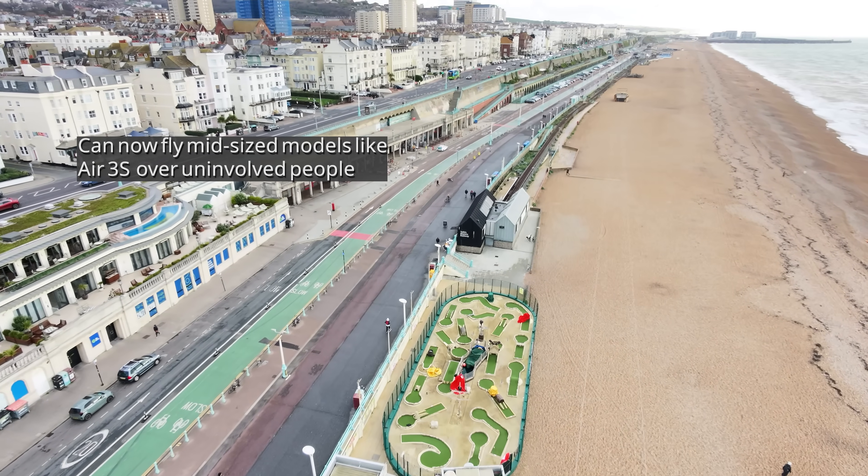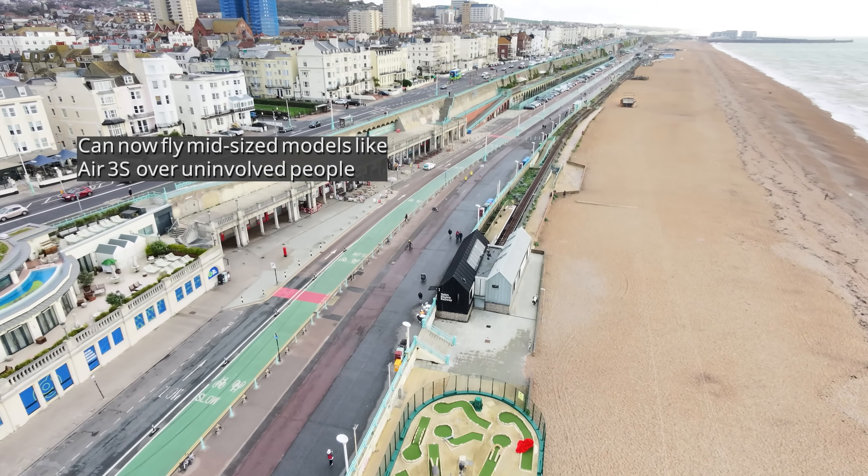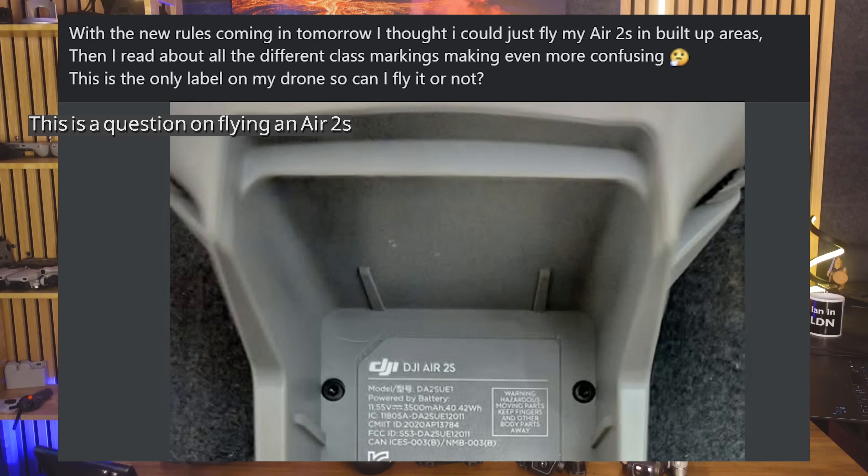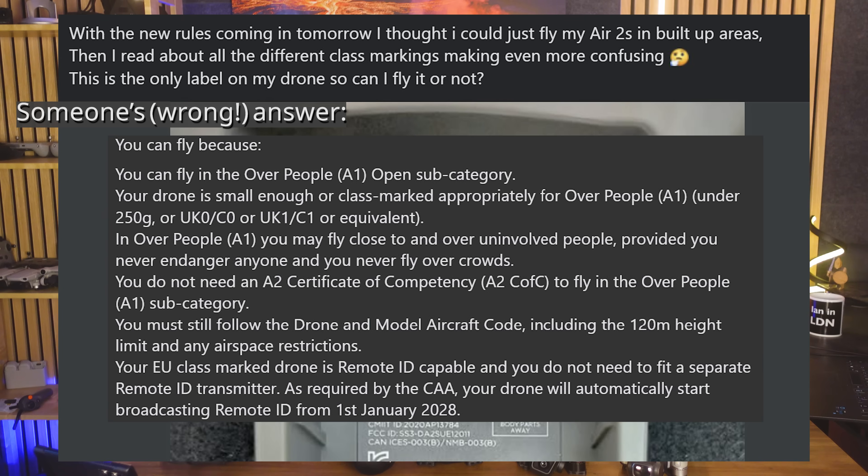This is a huge change and it really opens up where you can fly these slightly larger models, because once you're up high, you no longer have to keep any horizontal distance from uninvolved people on the ground as long as it's not a crowd. But it is not straightforward and there is still a ton of confusion out there — people unsure how their older drones are affected, along with some bad advice being given that is just plain wrong.